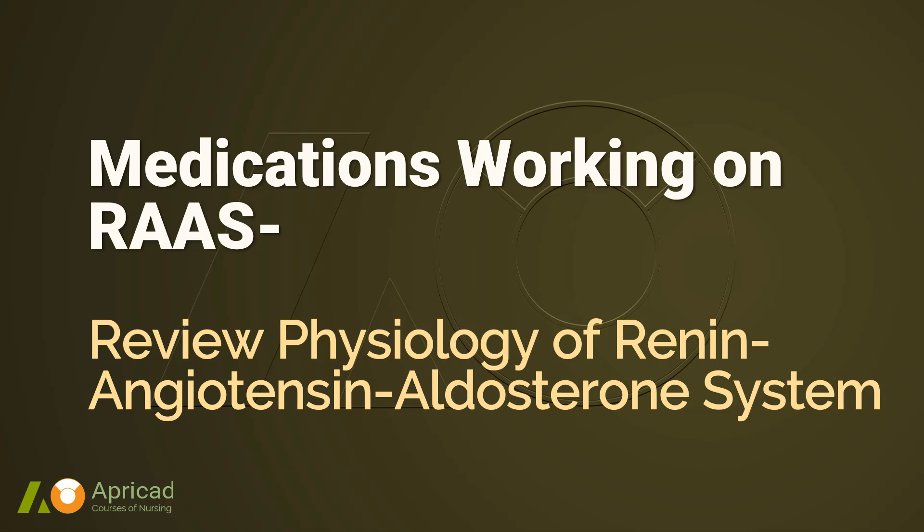In this course, we discuss medications tackling different stages in the cascade of RAS. Before we discuss individual medications, let's first review how RAS works.